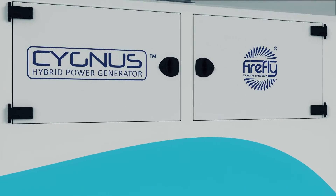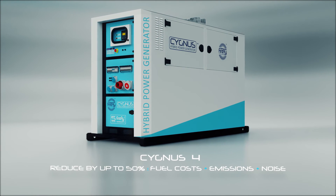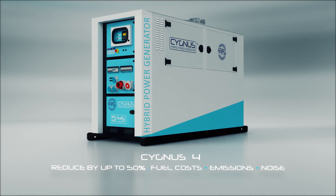The Firefly Cygnus 4 Hybrid Power Generator — cutting fuel costs, reducing emissions, delivering efficient, reliable power.